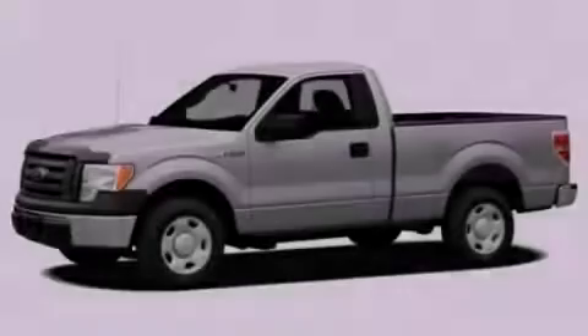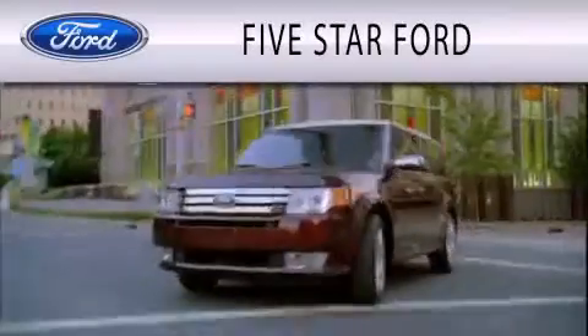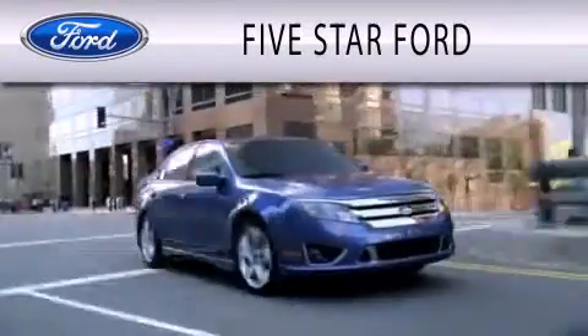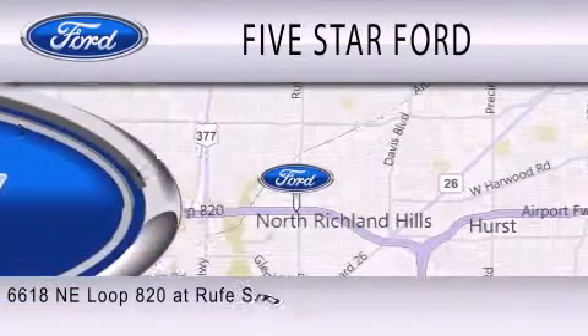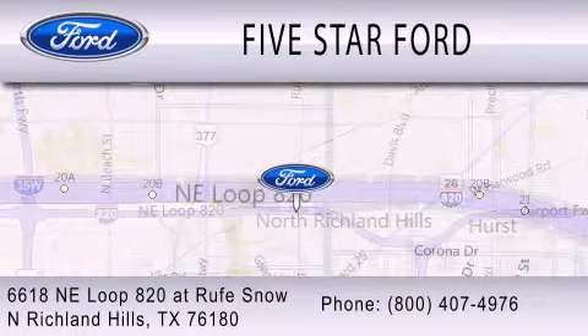Contact us today to arrange your test drive. Five Star Ford is dedicated to doing everything possible to ensure that the experience you have selecting your vehicle is as pleasant as possible. We are located at 6618 Northeast Loop 820 at Roof Snow in North Richland Hills.